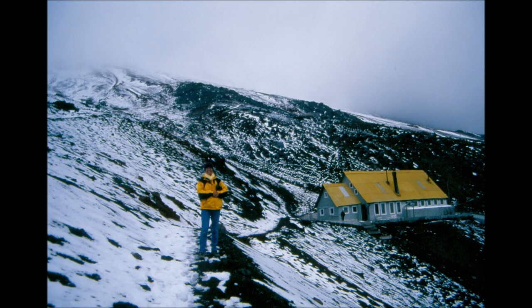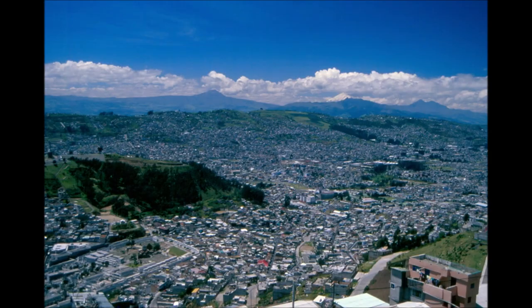Anyway, after a short break at the refuge, we headed back to the vehicle, and when we all gathered there, it was time to return to Quito. By the way, Cotopaxi is still an active volcano, although the last major eruption was back in 1876.